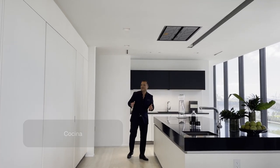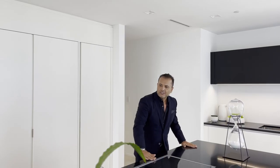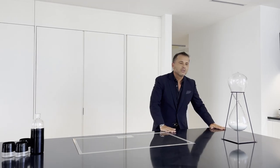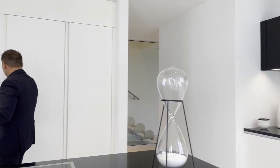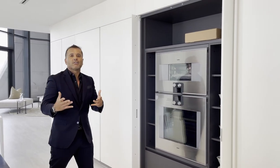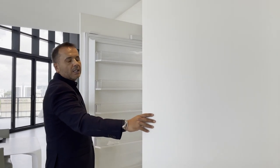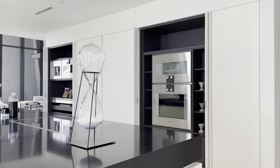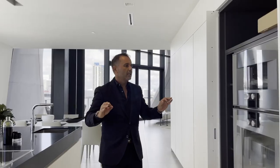Llegamos a la cocina, realmente otra pieza de arte. Cuando no está en uso es totalmente limpia: los gabinetes esconden todos los electrodomésticos. Las mesadas son todas de Corian, de muy buena calidad. Es una pieza de arte minimalista y simple. Cuando quieres usar los electrodomésticos — neveras, congeladores — se abren, pero todo se esconde de nuevo. Hermosa cocina y de muy buen tamaño.